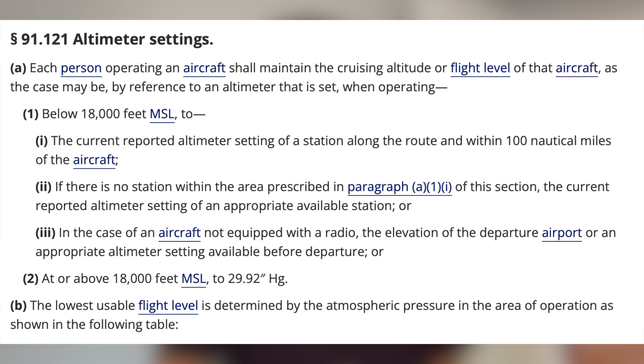There is an exception when flying through Class Alpha airspace over 18,000 feet. In Federal Aviation Regulation Part 91.121 Section 2, each person operating an aircraft shall maintain the cruising altitude or flight level of that aircraft at or above 18,000 feet MSL set to 29.92 inches of mercury.